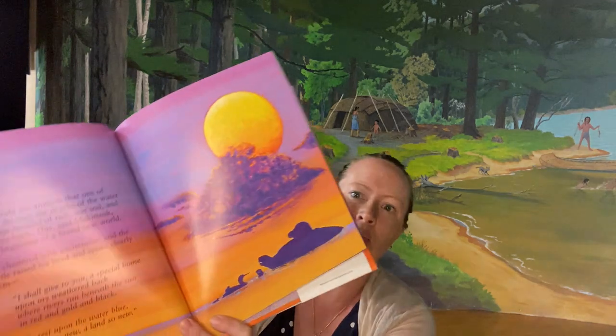This, he said, would be the beginning of a brand new world. The animals chattered with excitement and the old wise turtle raised his head and spoke clearly to all of them. I shall give to you a special home upon my weathered back, where rivers run beneath the sun in red and gold and black, to rest upon the water blue — a land so new, a land so new.